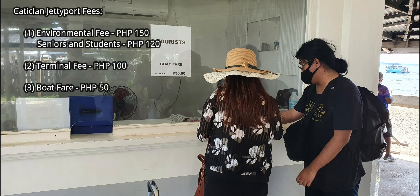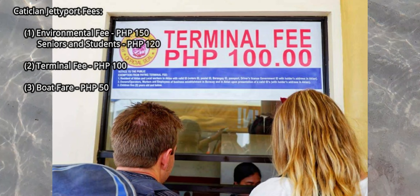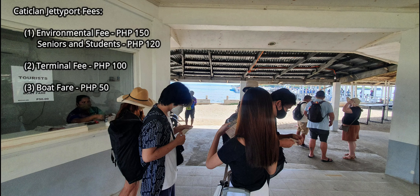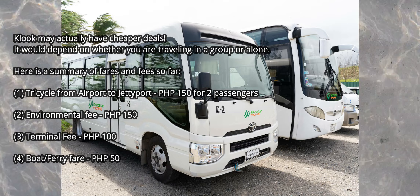The environmental fee is 150 pesos for locals, 120 pesos for seniors and students, and free for infants 2 years old and below. The terminal fee is 100 pesos, while the ferry is 50 pesos. Remember that these are all DIY fares — if you made travel arrangements with local travel agencies or your hotel, the total cost will be higher, but all local fees including transportation to the entrance of your hotel will be taken care of.